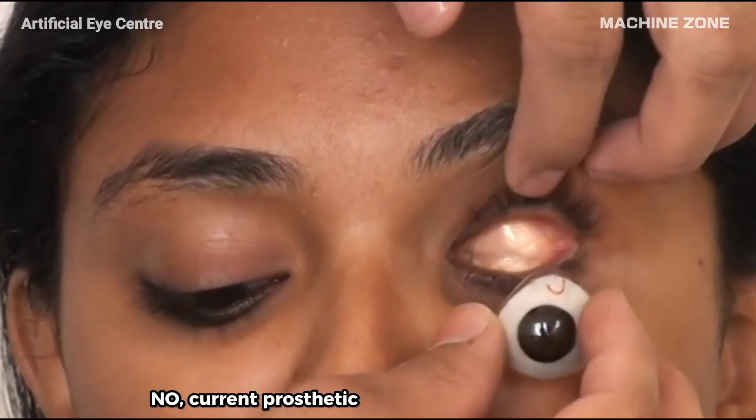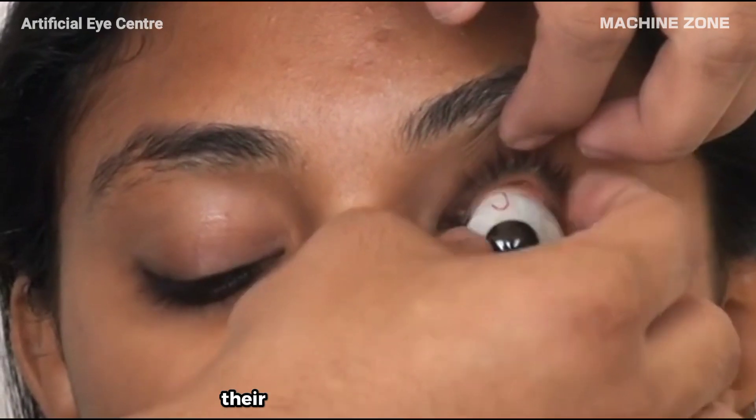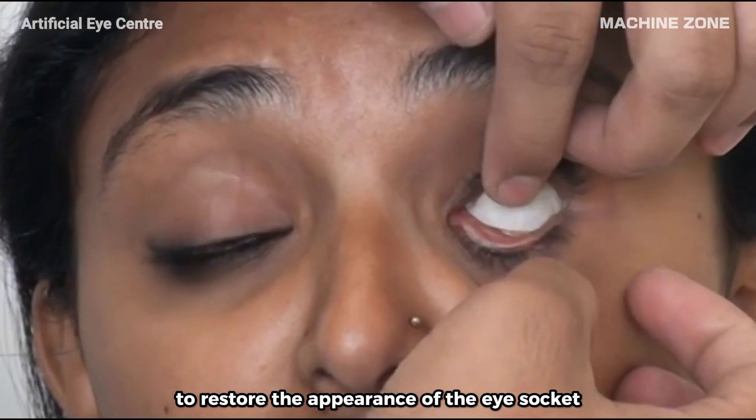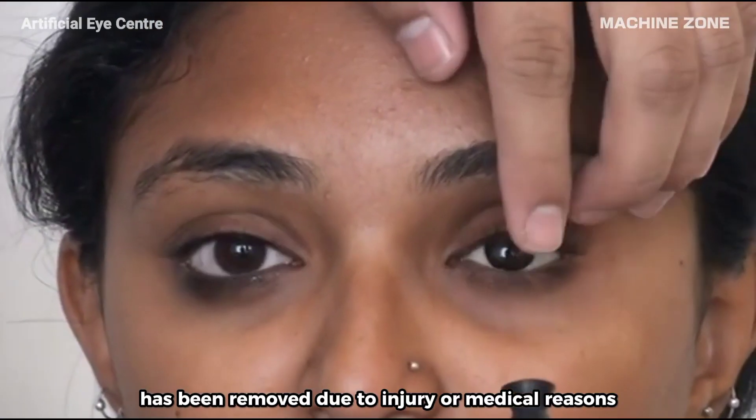Can we see with a prosthetic eye? No — current prosthetic eyes cannot restore vision. Their primary purpose is cosmetic: to restore the appearance of the eye socket after an eye has been removed due to injury or medical reasons.